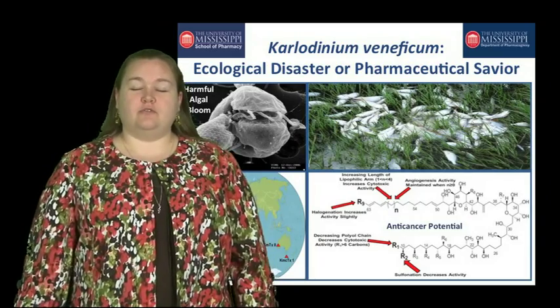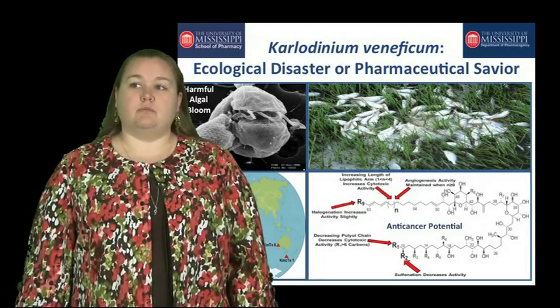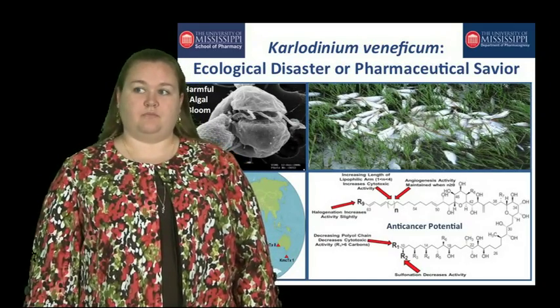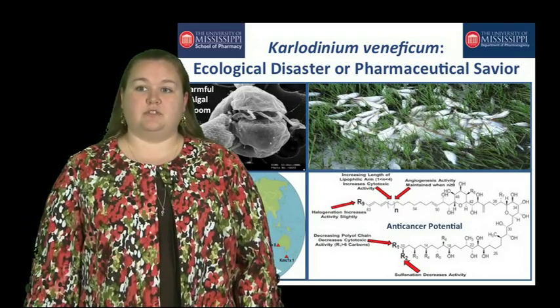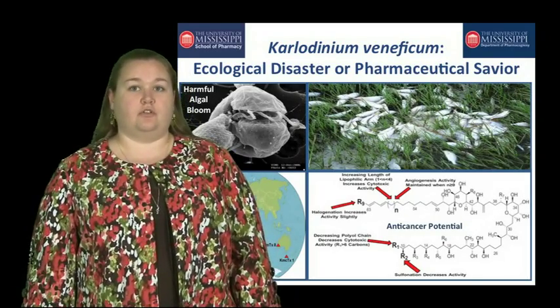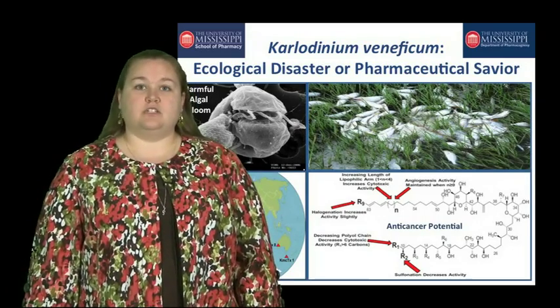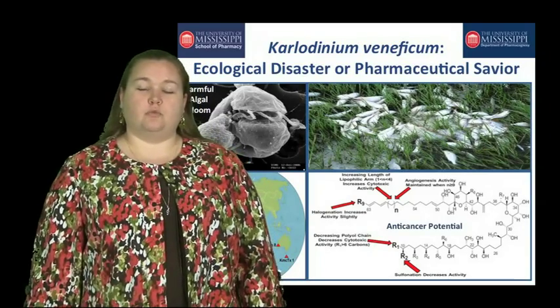After 50 years of advanced technological equipment, we were able to actually isolate and elucidate the structure of the first karlotoxin. Karlodinium is interesting in that it produces many types of karlotoxin, depending on its geographical location and its environmental conditions. Interestingly, it uses karlotoxin to be involved in a predator-prey relationship.